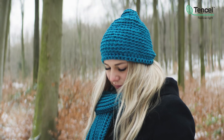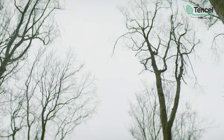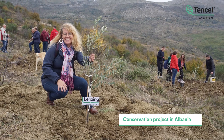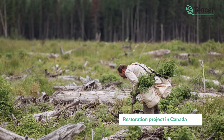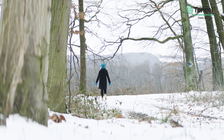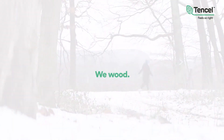No matter which item we take into our hands, the raw material for it probably did not just fall from the sky. We do what we can to protect forests. No matter how much we do, we would and will do even more. We are still on our journey, but we know that we are moving in the right direction. We would — with wood.